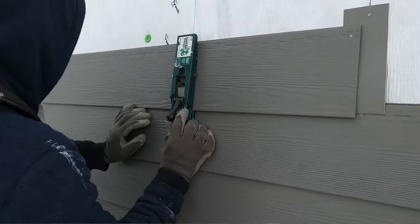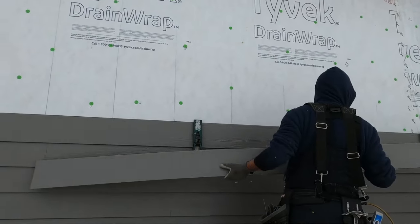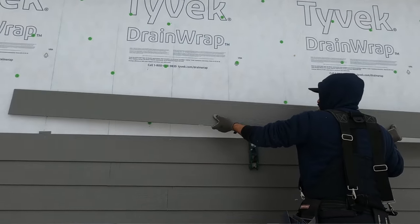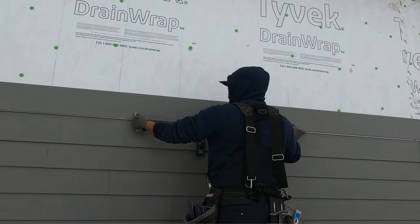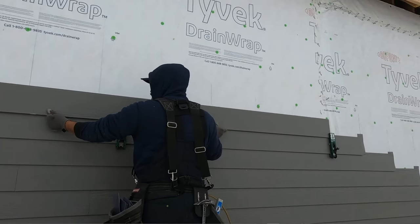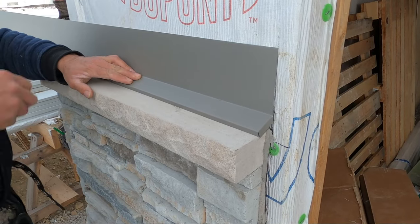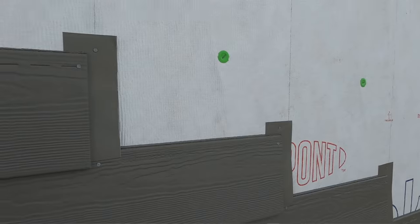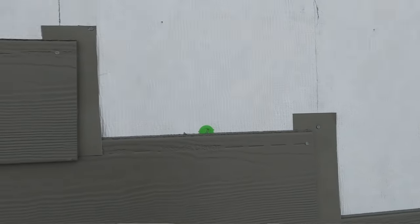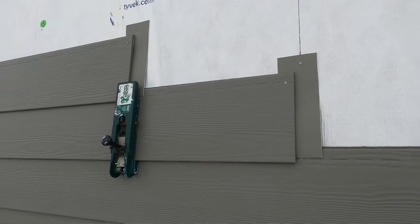Lap siding is installed from the bottom and we work our way up. One of the most important things with siding is also the flashing — we make sure if any moisture does get behind the siding, it kicks out. Not only do we have flashing at the bottom, but between every butt joint of siding, we also put a piece of flashing in there as well, to protect your home and create very protective exterior cladding.